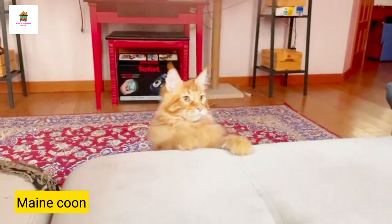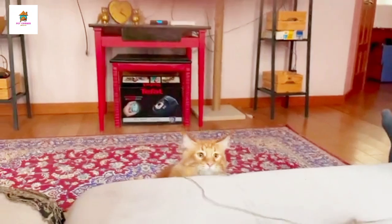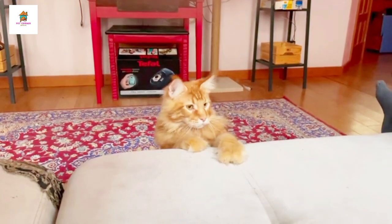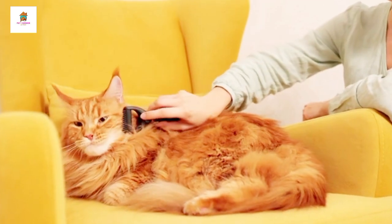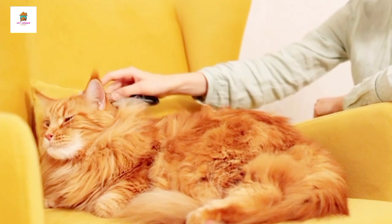Maine Coon. Maine Coons are one of the largest domesticated cat breeds, often referred to as the gentle giants of the cat world. They are friendly, sociable, and good-natured, making them excellent family pets. Maine Coons have tufted ears, bushy tails, and a sturdy, muscular build.